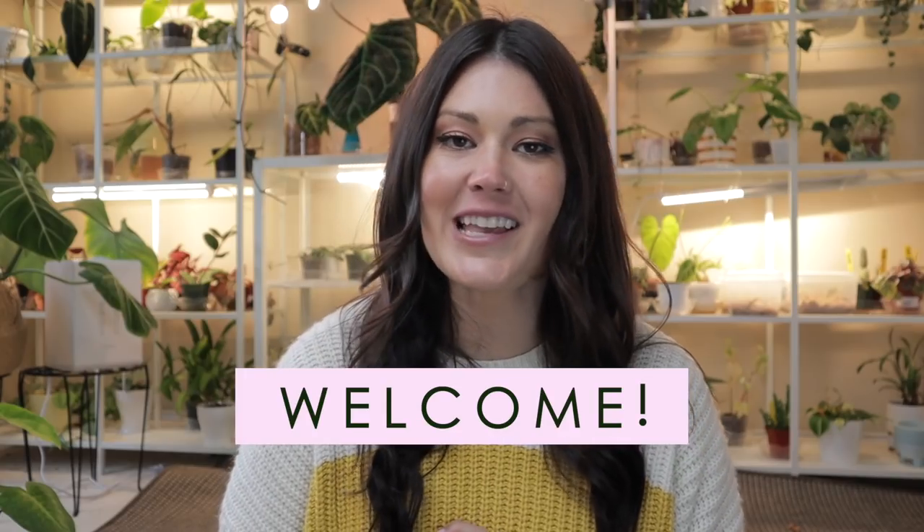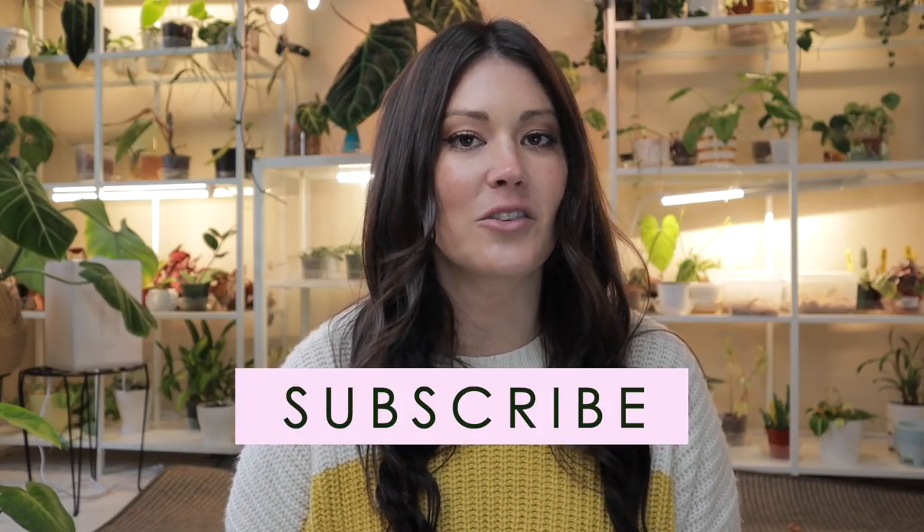I've already done part one, this is part two, and there is going to be a part three. Now if you're new to my channel, welcome. My name is Ashley, and I'm obsessed with all things houseplants. I share plant shopping videos, plant care videos, so if that sounds interesting and brings a smile to your face, consider subscribing — that's the only way for my episodes to show up in your newsfeed. I'm also on Instagram, and we have an awesome plant community on there that we would love for you to be part of.